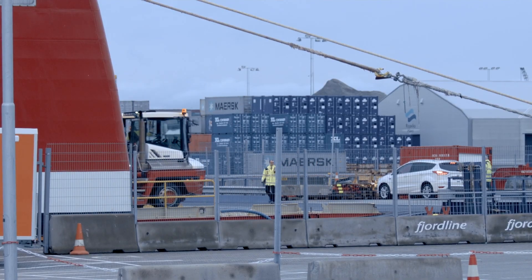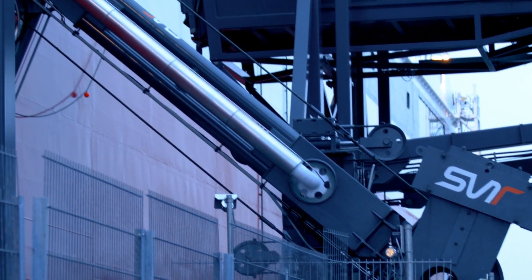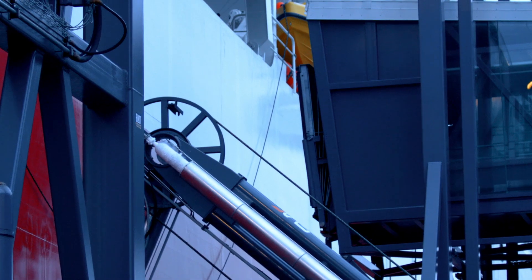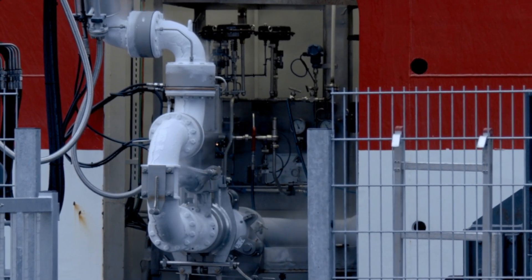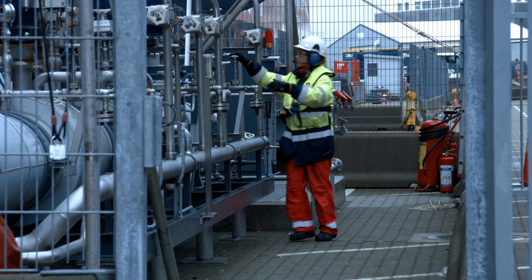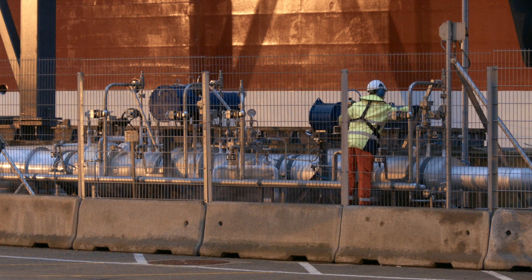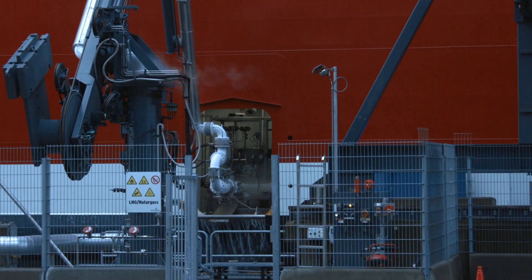Since the SVT Bunker Loading Arm does not need any cool down time, the bunkering process can be completed in one hour — in contrast to hose systems. The LNG tank of the ferry is designed as a pressure tank. The extremely condensed humidity is visible as water steam.